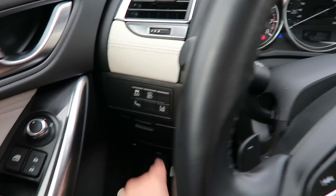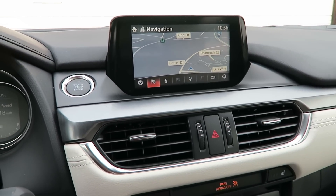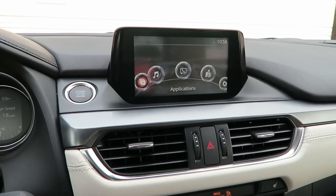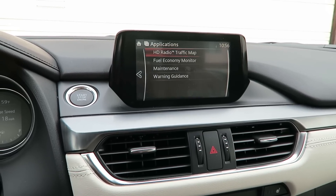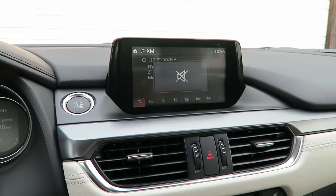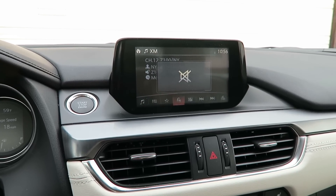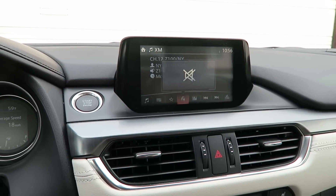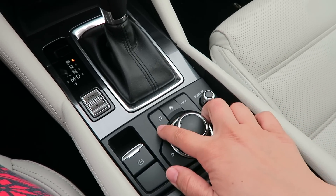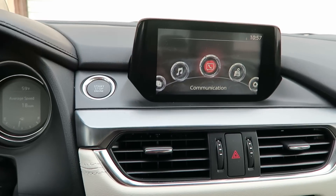And you can turn that feature off right there if you don't want it. There's also another feature right here where it beeps at you too. And then there's your display right here — it has a navigator, Bluetooth, basically all the cool high-tech stuff you'd want in a car. So it has all these apps right here, you can connect it to your phone. You can even connect to Pandora through your phone, and you can also have XM radio. This is also a touch screen, but I've just been using this dial knob.